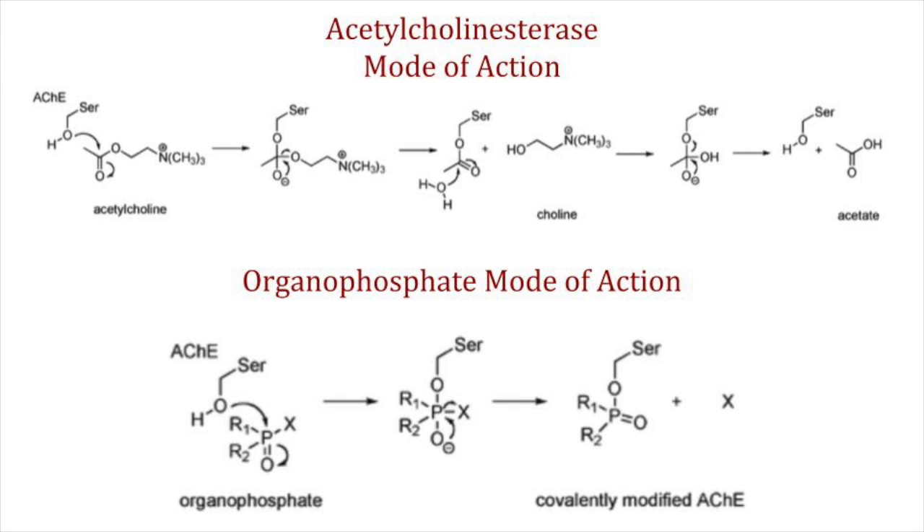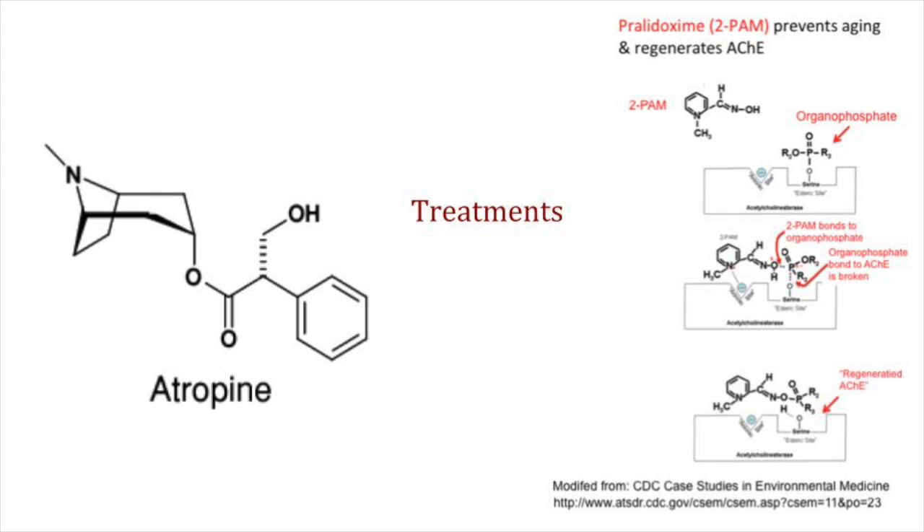Side effects include dizziness, sweating, nausea, vomiting, tearing up at the eyes, salivation, and loss of feeling. All of these are derived from the disruption of acetylcholine at these sites. This bond is covalent and permanent without treatment. Fortunately, though, there are treatments.